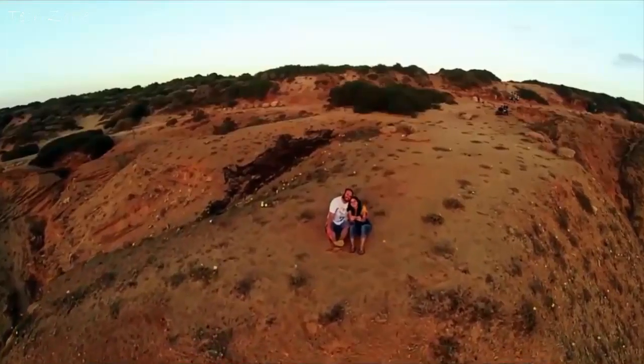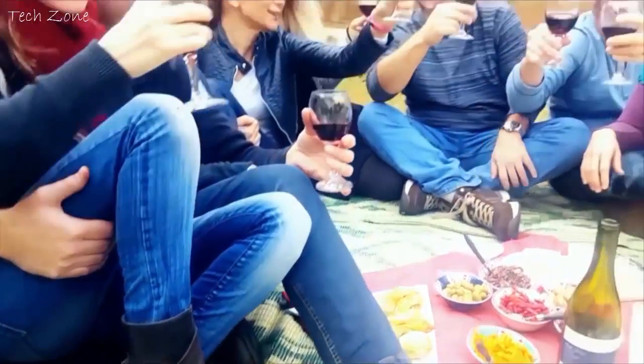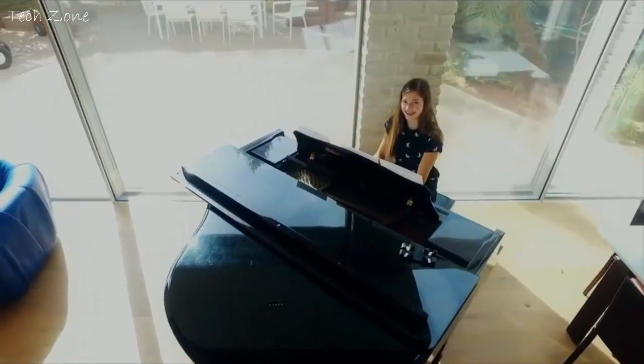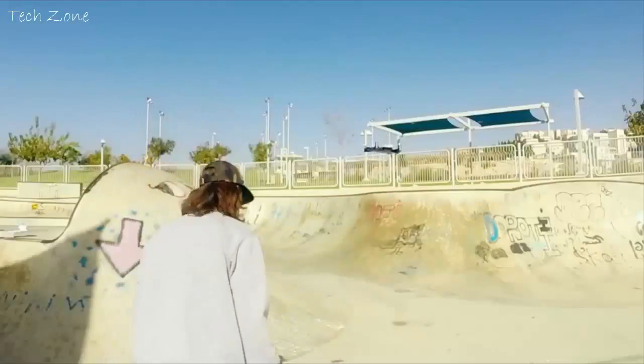There are moments you want to cherish from your unique point of view. Moments you can't recreate. When you want to experience and capture the moment at the same time. When you need to unleash your camera and let it fly!